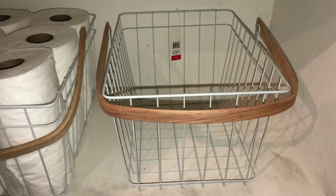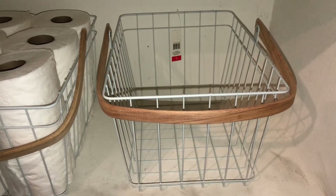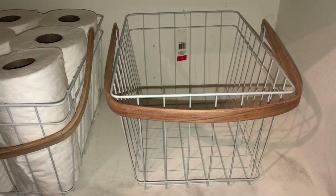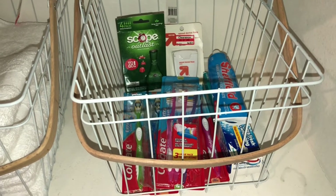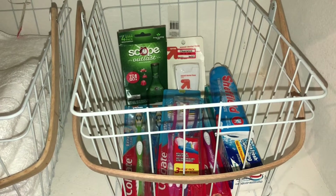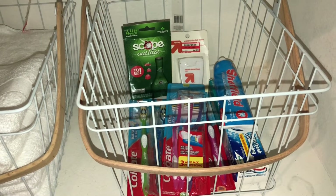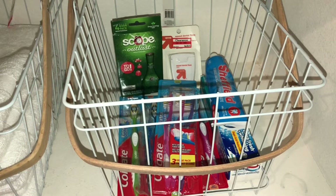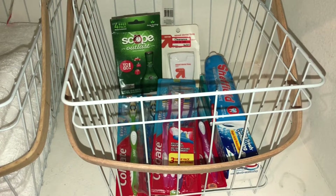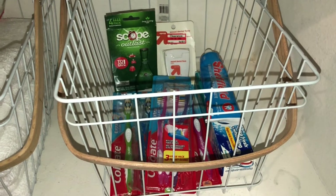For the next basket, I'm putting dental supplies — toothbrushes, toothpaste, mouthwash, and floss — just the random things that people usually run out of or guests might need. Looking at it now, I can tell I probably need to get more toothpaste, more mouthwash, and maybe more floss, but we're good to go for now.